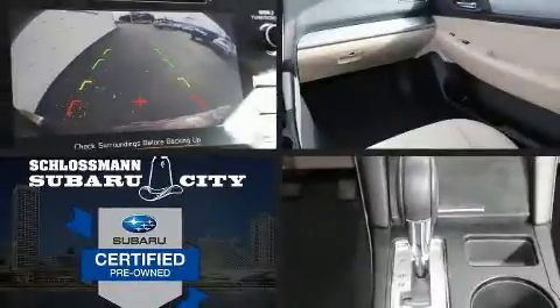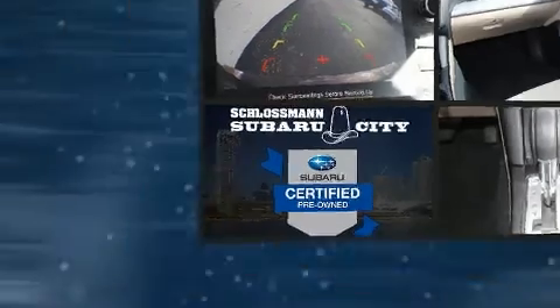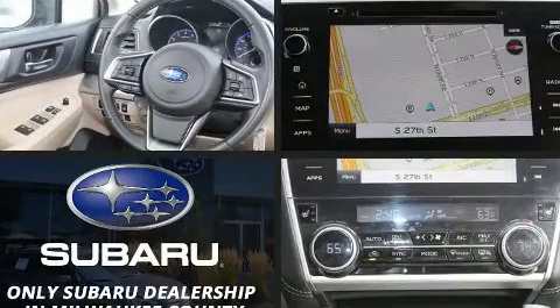Get excited about the 2019 Subaru Outback, with just over 20,000 miles on the odometer. This four-door sport utility vehicle prioritizes comfort, safety, and convenience.